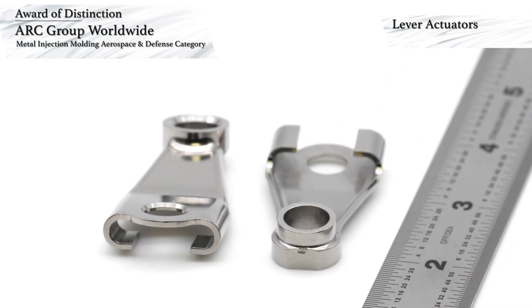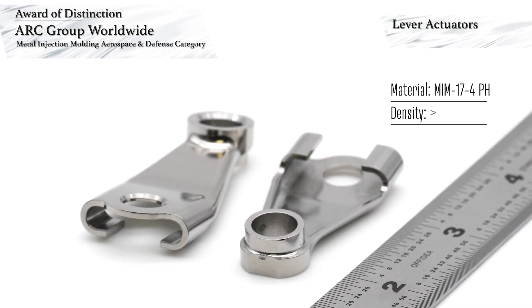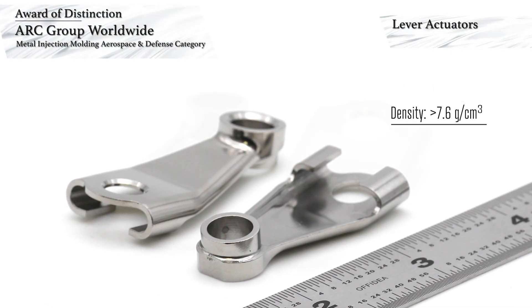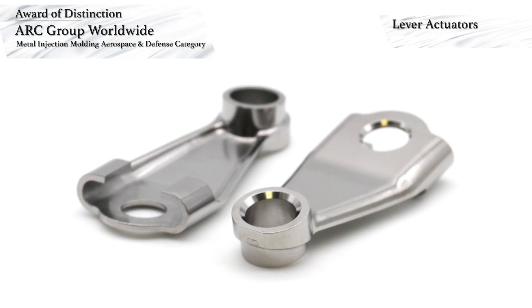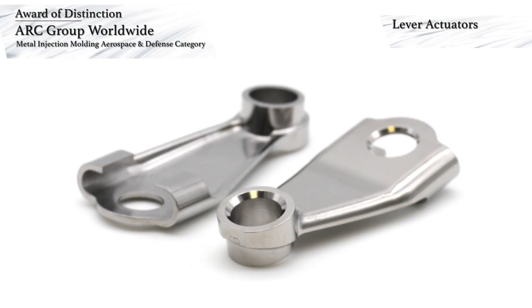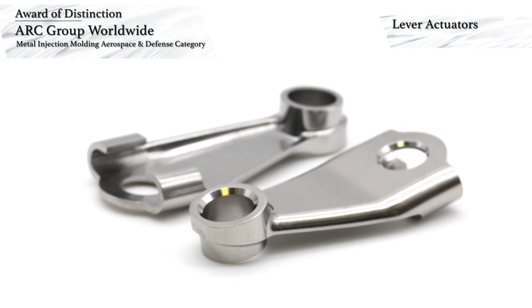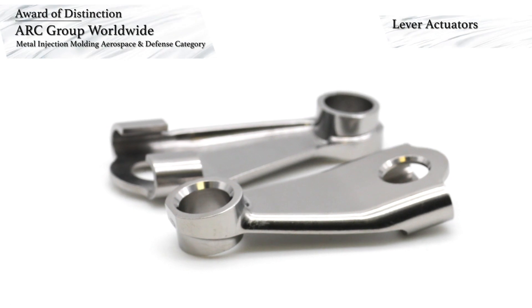The parts are made of MIM 17-4 pH stainless steel and are HIPed to ensure the specified density of greater than 7.6 grams per cubic centimeter is met. Shape complexity was achieved via an optimized sizing process. Bead blasting is used to permit laser engraving of a 3D barcode that provides traceability and expedited movement through the manufacturing system of the customer.